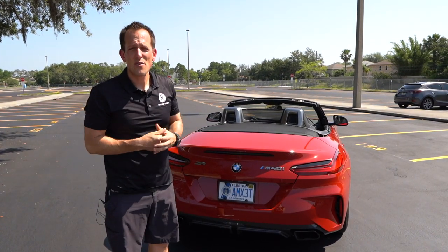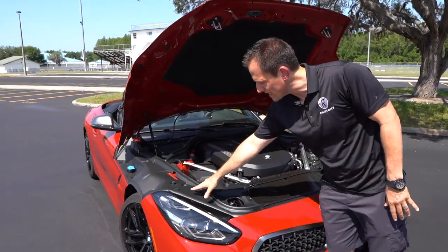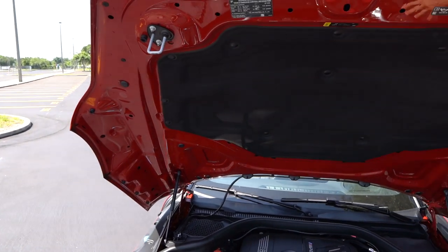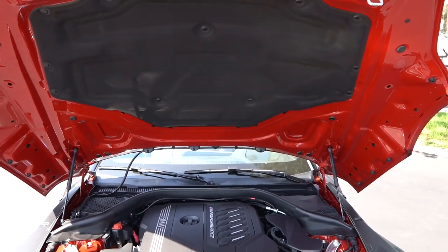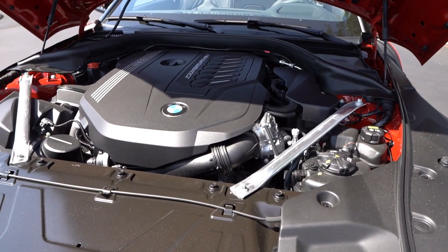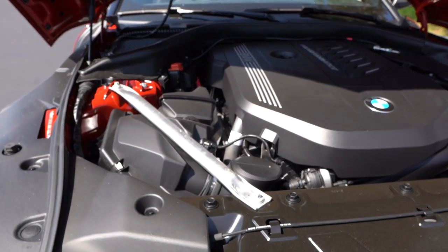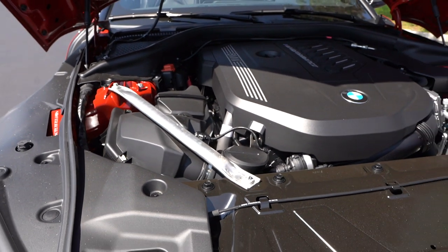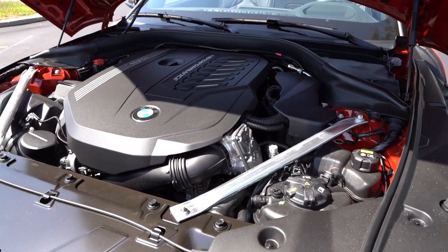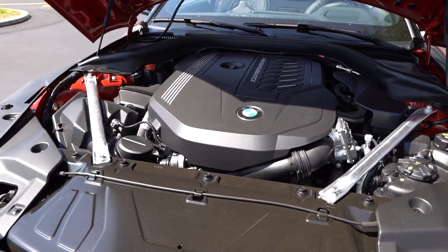Let's go ahead, pop the hood, and see what's powering the Z4. We've got the massive hood pop, and as I mentioned, you can see how the fender is actually built into it — very large hood, just like on the Supra. Underneath that BMW plastic is a three-liter inline six turbocharged engine producing 382 horsepower and 360 pounds of torque, zero to 60 in about 4.1 seconds, quarter mile in about 13.7 seconds, top speed of 155 miles an hour. This one weighs in at around 3,841 pounds.